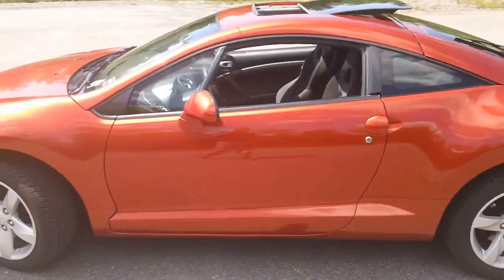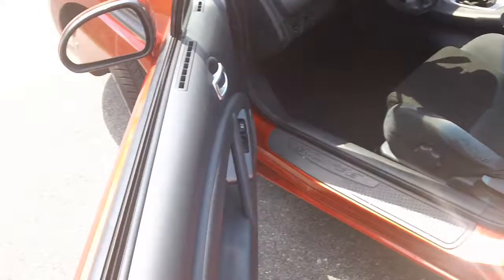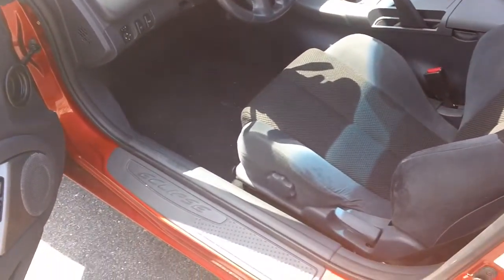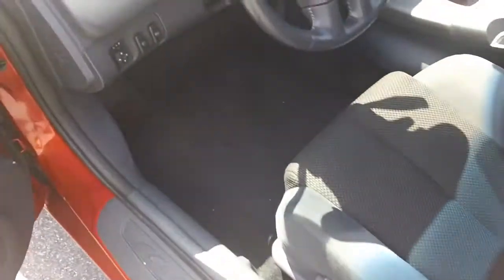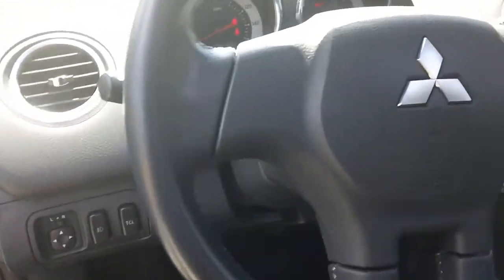Let's go and check out the inside. It has all power equipment. This has front wheel drive and it has traction control, so you can drive this car year round.